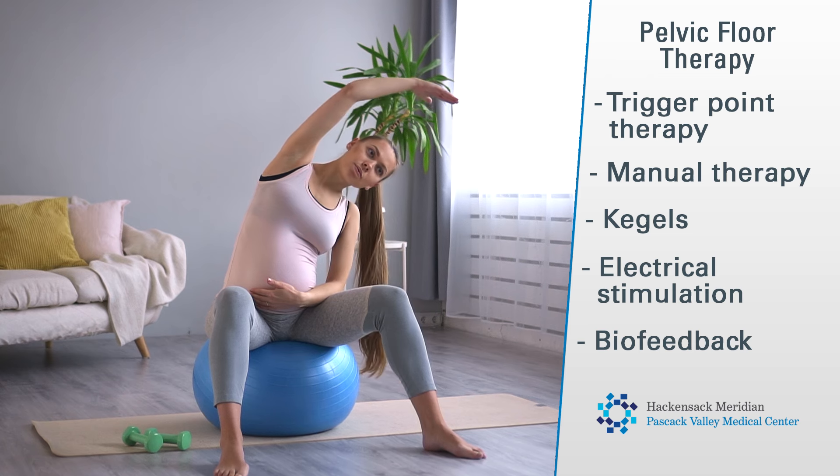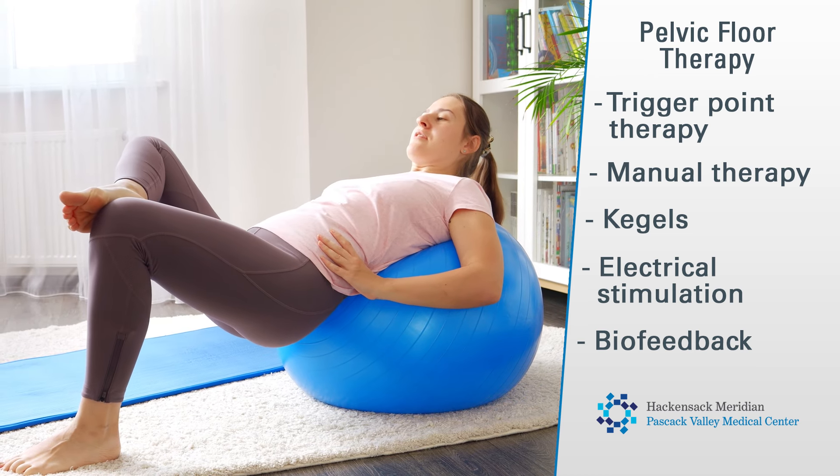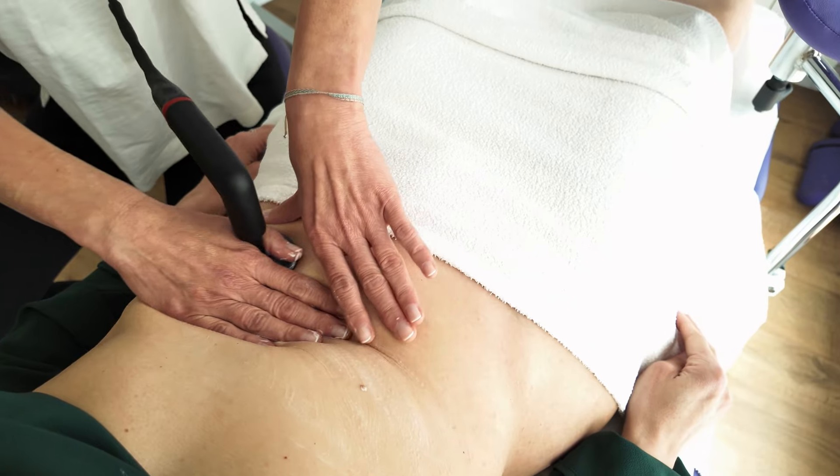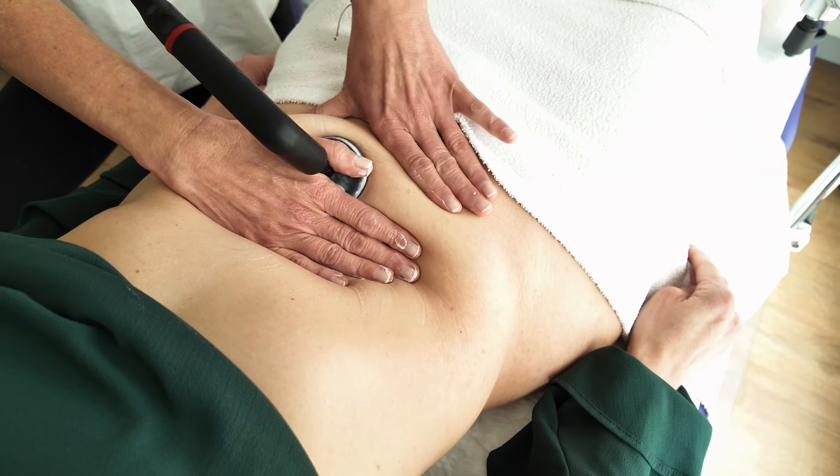There are several techniques and exercises that can help improve your pelvic floor dysfunction. This includes trigger point therapy, manual therapy, kegels, electrical stimulation, and biofeedback. Trigger point therapy is a technique that puts pressure on a single spot on the body called a trigger point. Kegels can be useful for strengthening the pelvic floor muscles by contracting and relaxing them.